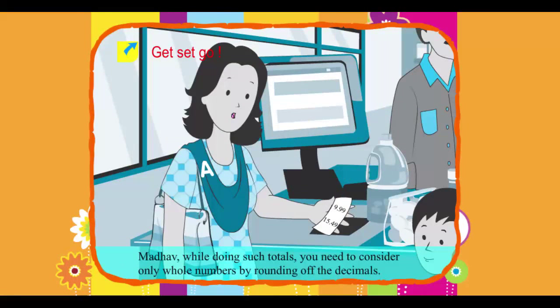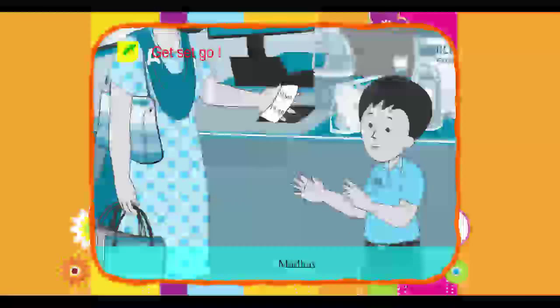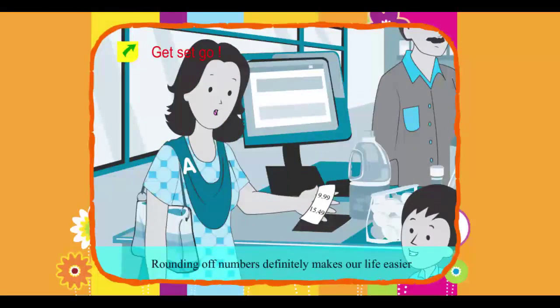Mom said: 'Madhav, while doing such totals, you need to consider only whole numbers by rounding off the decimals. It is a very easy way of calculating decimal numbers.' Madhav replied: 'I think you are right, because I am getting confused while adding prices like 9.99 and 15.49.' Mom concluded: 'Rounding off numbers definitely makes our life easier.'